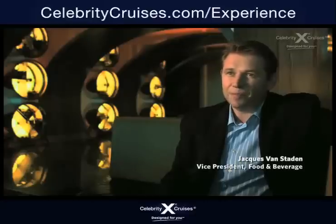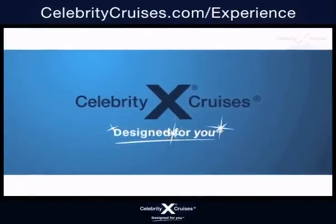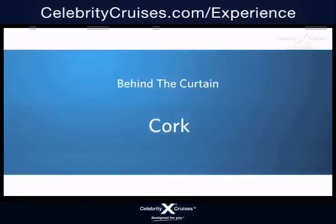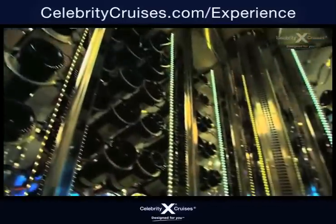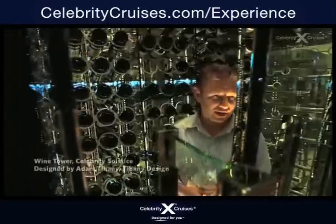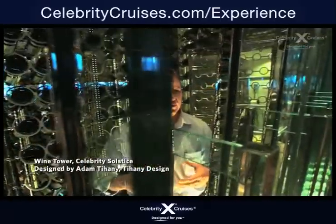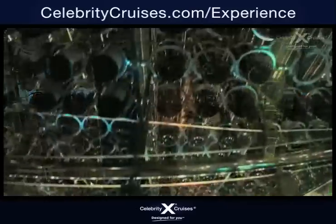If you come to Solstice and you're looking for a wine and you can't find it here, it's going to be a very hard place to find anywhere else. We find ourselves in the wine tower in Grand Lepernet, and basically what we have here is a structured two-level wine tower that holds approximately 2,800 labels.